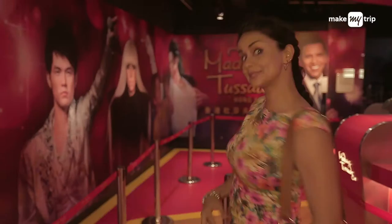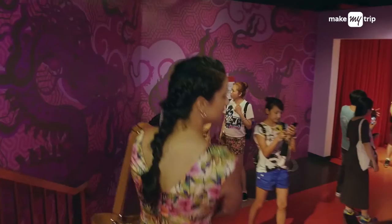Speaking of glamour, the Madame Tussauds Museum here is a perfect example of just that, with sporting legends, national heroes, and Hollywood favourites all under one roof.